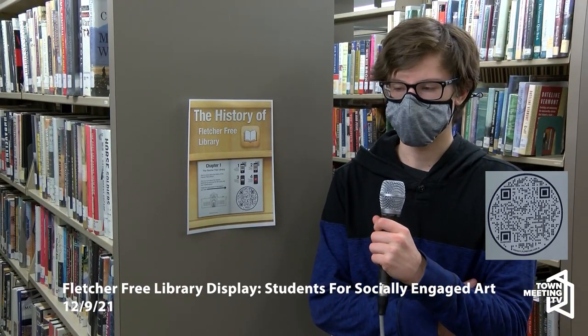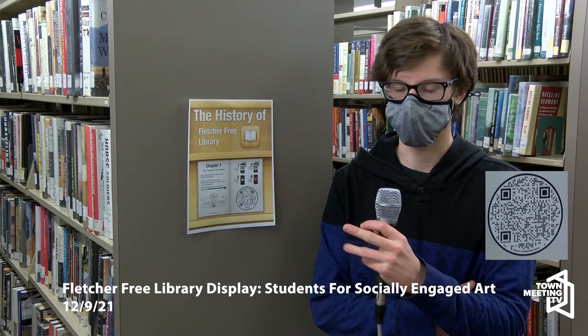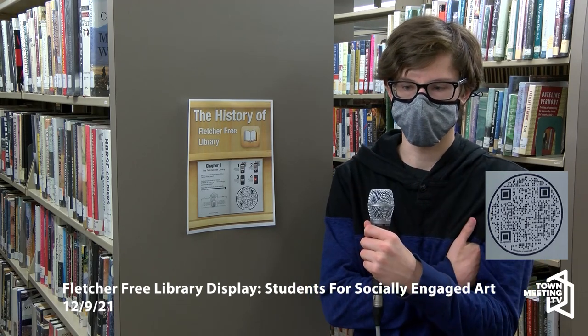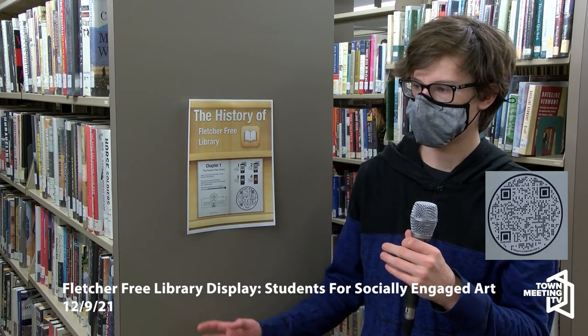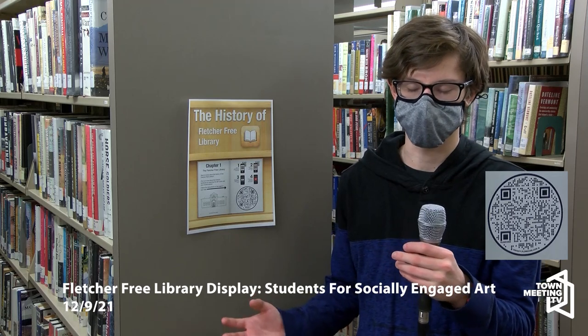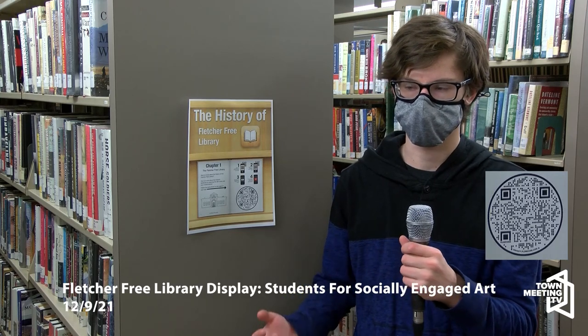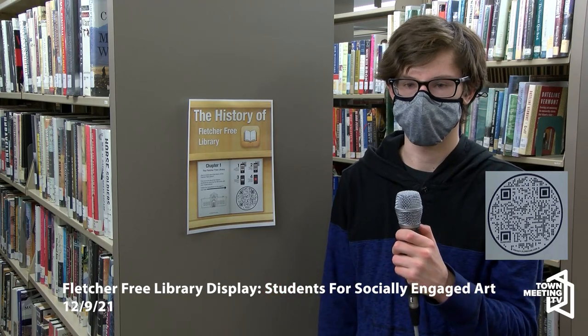My favorite portion of the video is talking about the 1980s renovation, because I show some old archived pictures from the history room that I was very surprised to find. I really like showcasing those since it shows the overall edition's originality — what it looked like before all the shelves were put in, back when it was brand new. Actually going to take pictures of those old photographs was really interesting because I was genuinely surprised I even found them.